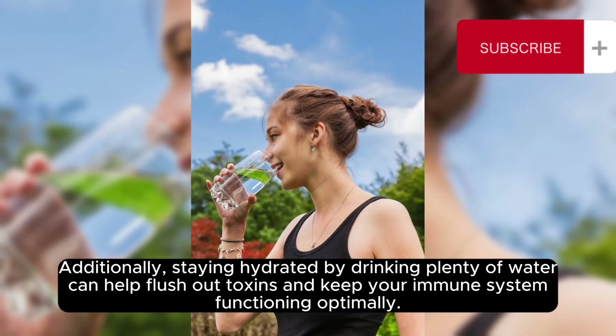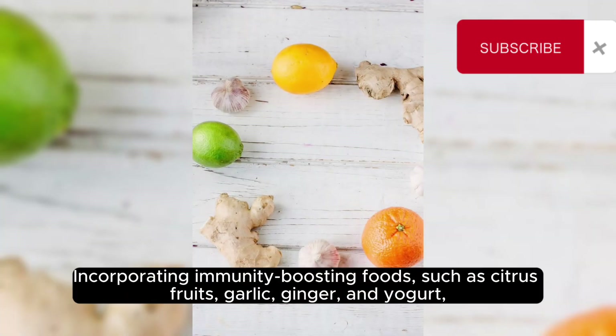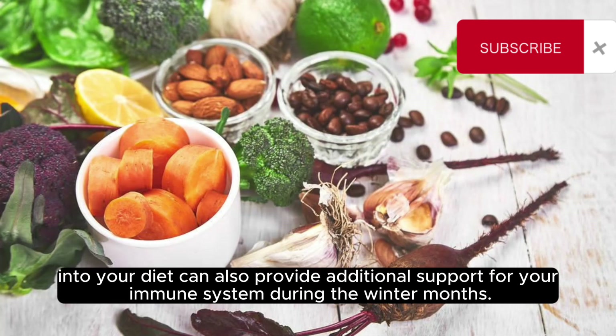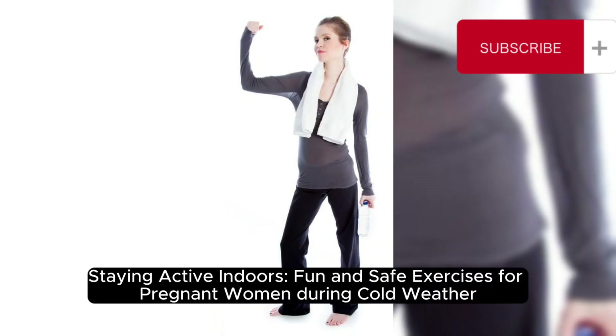Additionally, staying hydrated by drinking plenty of water can help flush out toxins and keep your immune system functioning optimally. Incorporating immunity-boosting foods such as citrus fruits, garlic, ginger, and yogurt into your diet can also provide additional support for your immune system during the winter months.